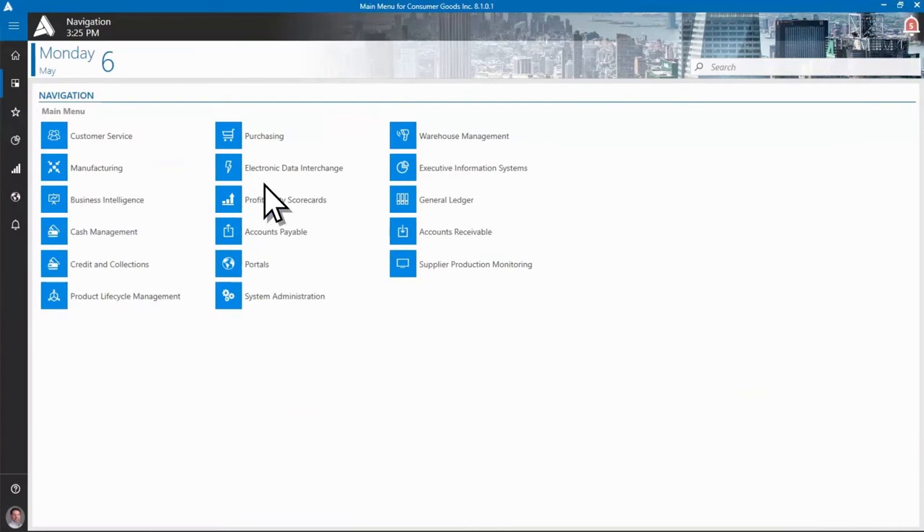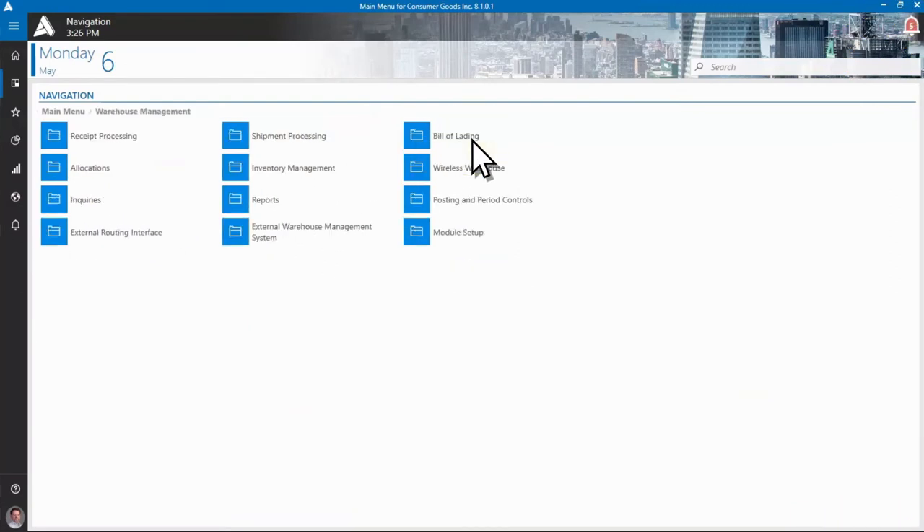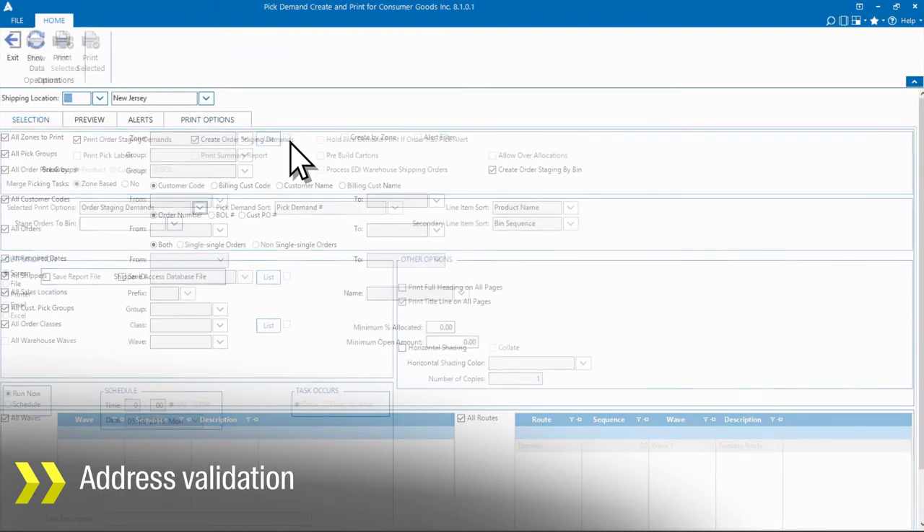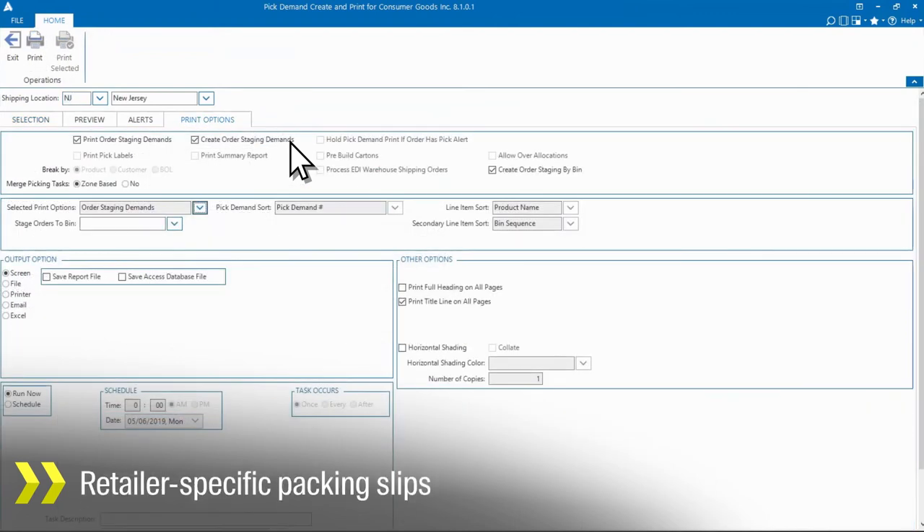An integrated WMS includes all the traditional functionality you expect, as well as features to support the emerging direct-to-consumer market, such as small parcel shipping integration, address validation, retailer-specific packing slips, and more.